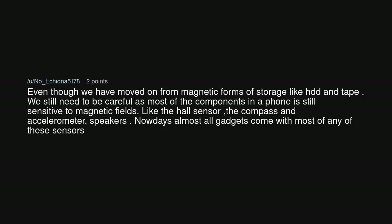Magnets only ruin some types of electronics. Smartphones are not susceptible to magnets. Even though we have moved on from magnetic forms of storage like HDD and tape, we still need to be careful as most of the components in a phone are still sensitive to magnetic fields — like the hall sensor, the compass, and accelerometer.